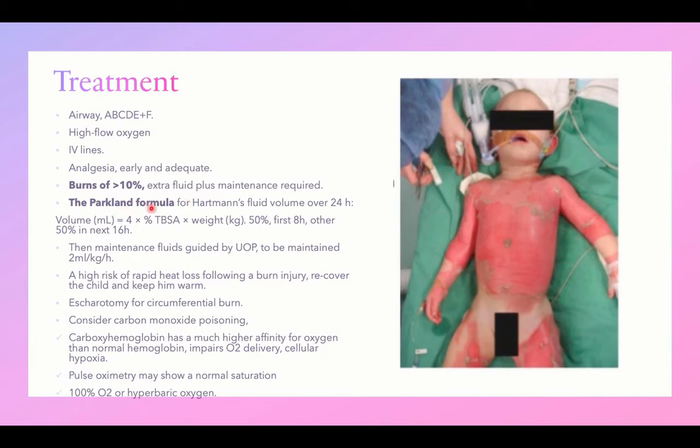Using the Parkland formula, the fluid volume needed as replacement should be given over 24 hours. Half of the calculated amount should be given in the first eight hours, and the other half over the next 16 hours. After the first 24 hours, maintenance fluids should be guided by urine output. A urinary catheter should be inserted, and a fluid chart maintained, keeping urine output more than 2 mL per kg per hour.